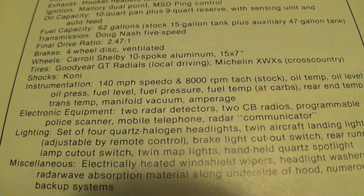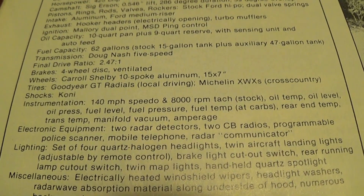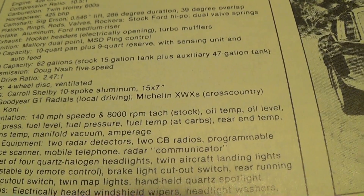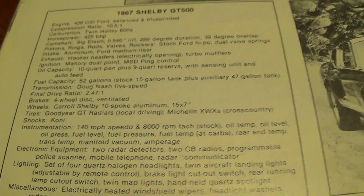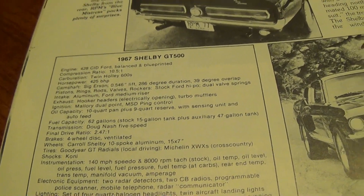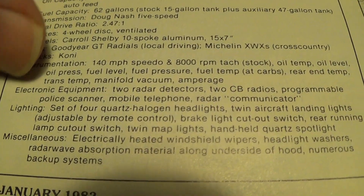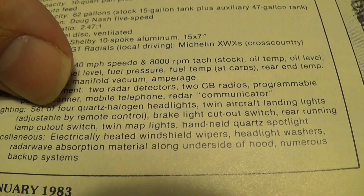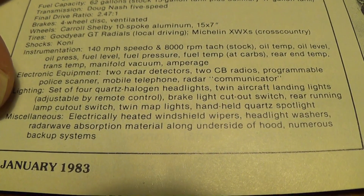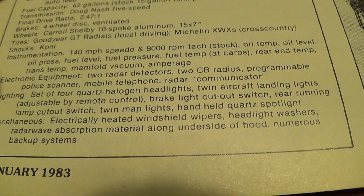Listed right here: two radar detectors, two CB radios, a programmable police scanner, a mobile telephone — which at that time was really something — and a radar communicator, which is actually a radar jammer. When they would hit you with radar, it could be programmed to send out a signal; so if you're going 80, it would send out a signal saying 55 and just jam the radar. Also: four quartz headlamps, aircraft landing lights, cutout switches for the rear lights, electrically heated windshield wipers, headlight washers, and supposedly radar wave absorption material along the underside of the hood. Pretty crazy stuff.